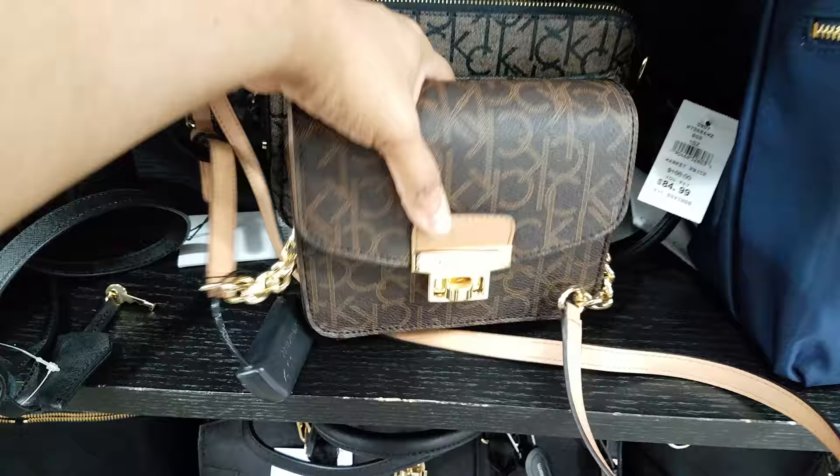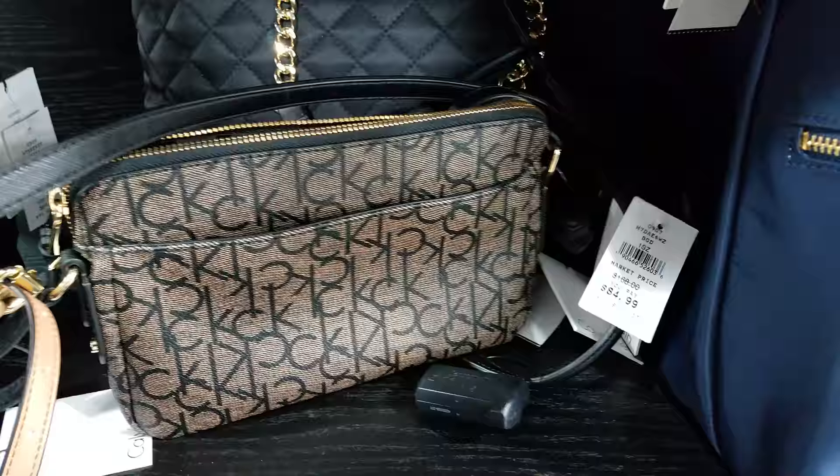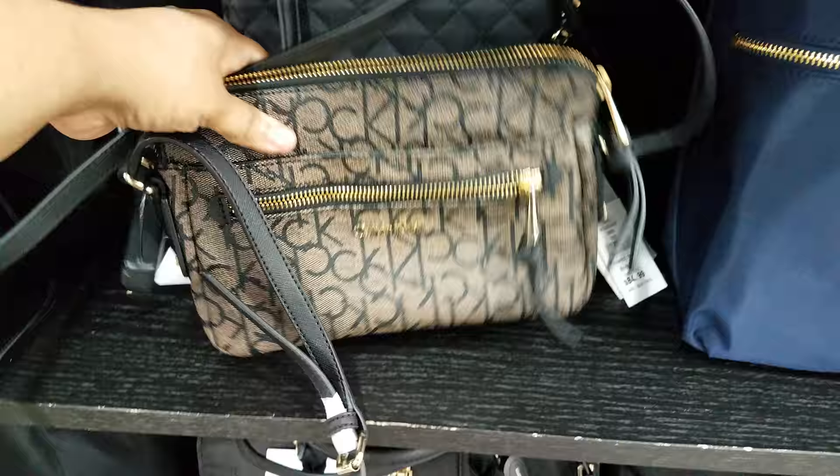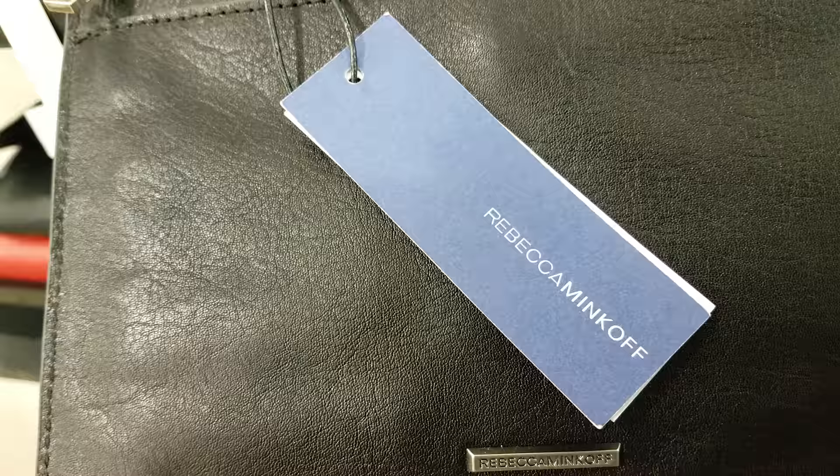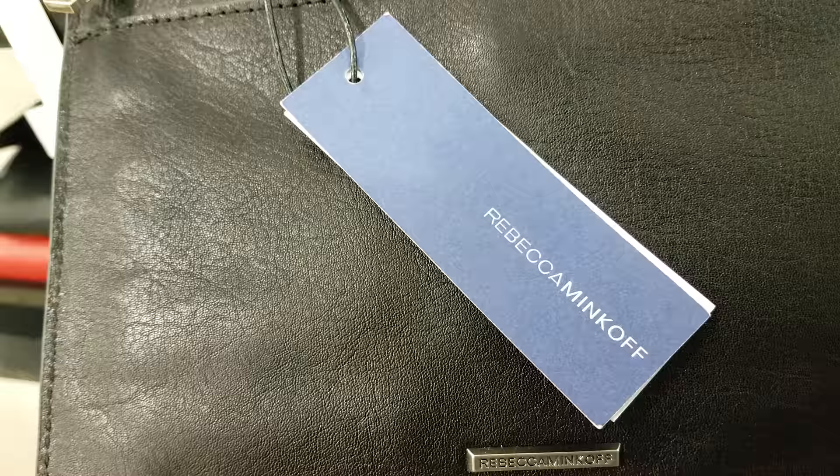Look at this little mini one right here — that's different, I haven't seen that. I can't find a price on that one. And then here's like a crossbody — Calvin Klein. $80. They don't have the same tag on this one, they just have the original tags. And then we got the same Calvin Klein.